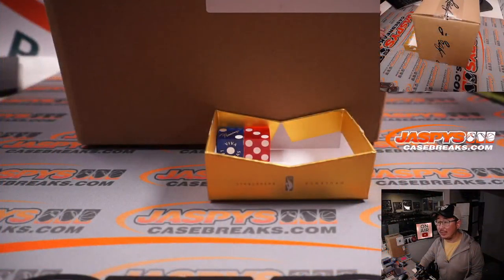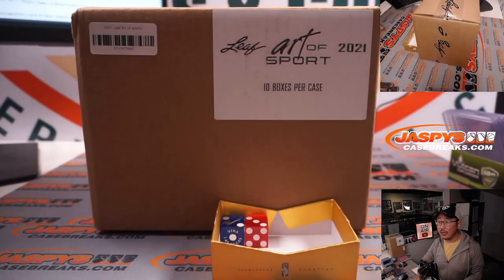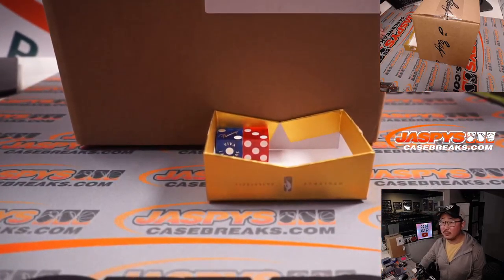So first let's check out what's in here. There it is — 2021 Leaf Art of Sport, 10 boxes per case.